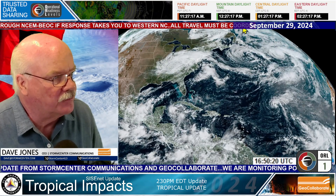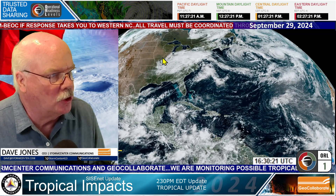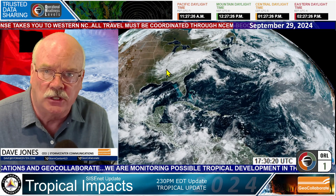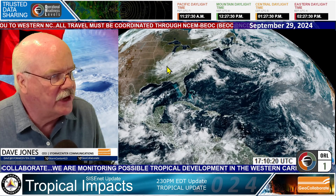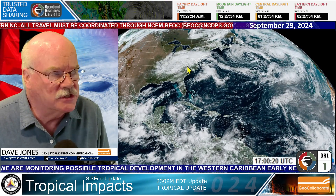I want you to take a look here. Once again, you can see the rotation. This is the upper level low pressure system. Helene is no longer — it has been absorbed in a larger weather system that will be slowly rotating. It's what we call cutoff from the jet stream, so it sits and spins there.